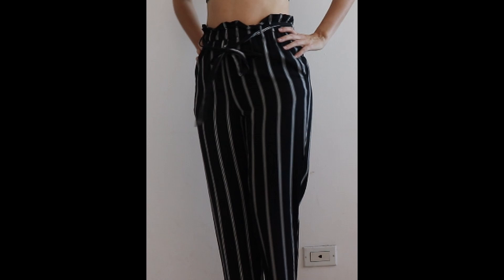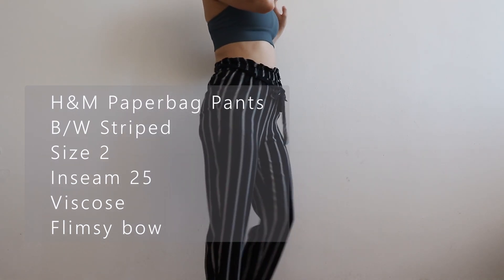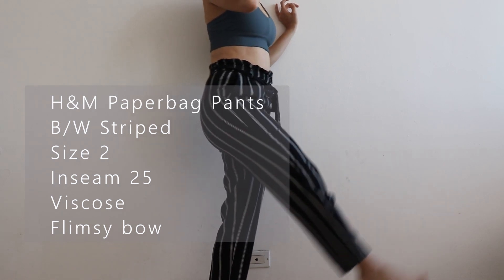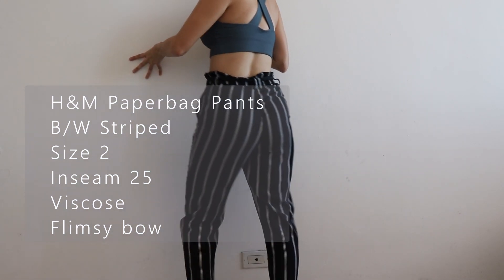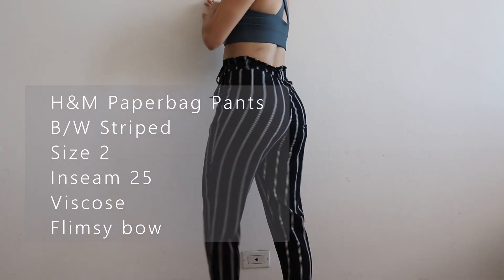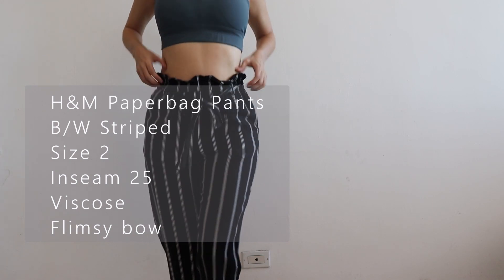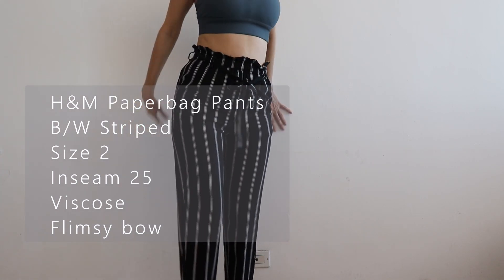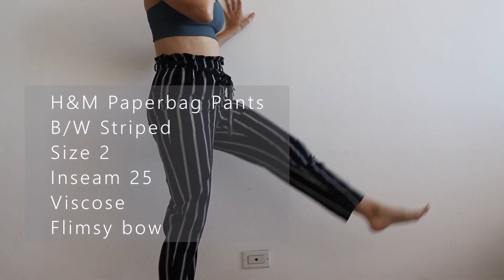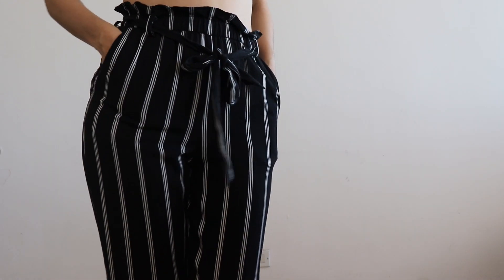Now let's continue with these H&M paperback pants. I got them from the thrift shop about two years ago. The color is black and white striped, the size is 2, the inseam is also 25. The material is viscose 100% and it's very flimsy and fresh. Right now I would say it's a little tight because I gained about 3 kilos because of my health issues, but it's very good. I really like these pants except that the bow is kind of flimsy and the pockets would flare out a lot if I gain weight.